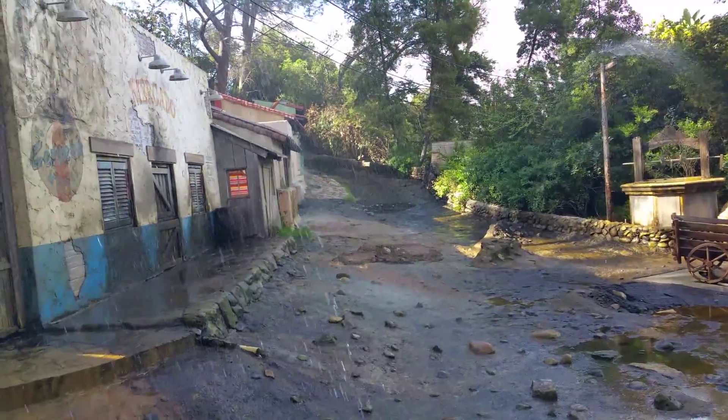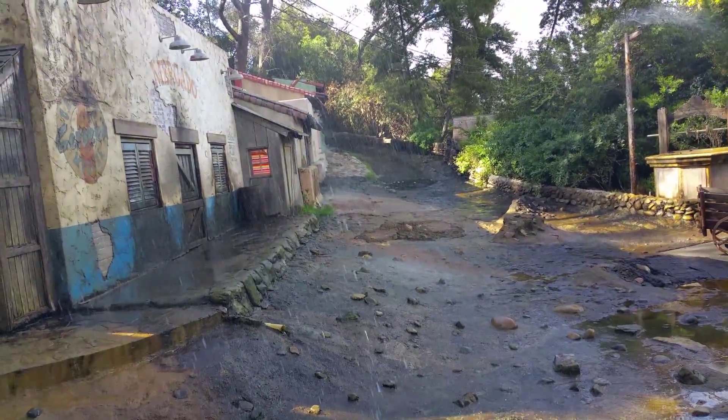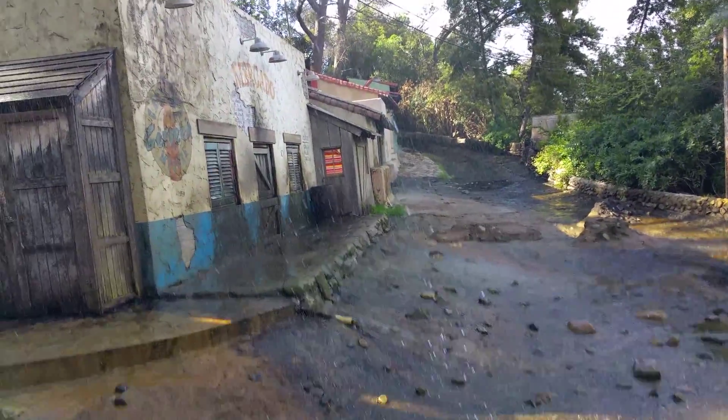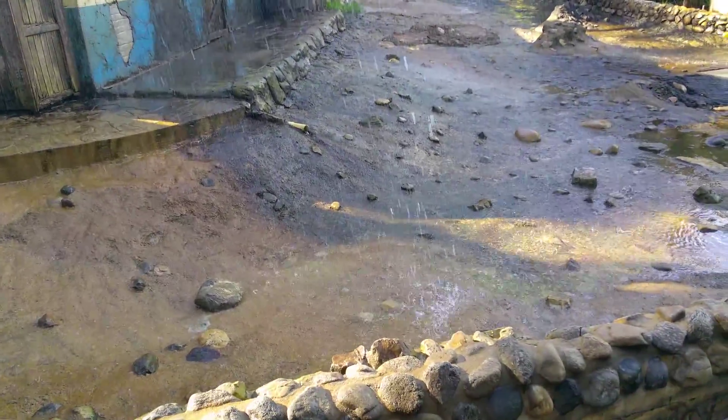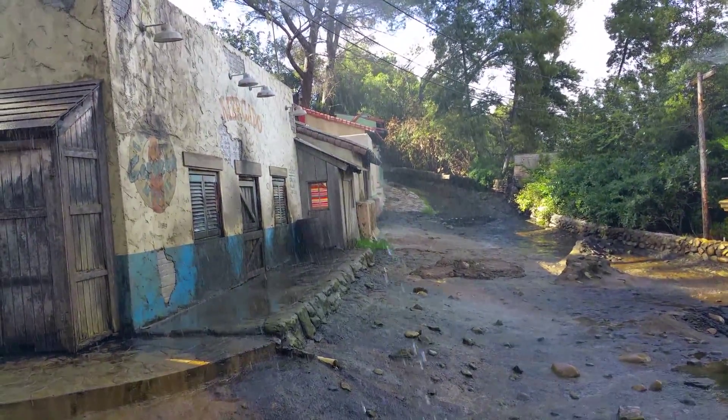There's a problem with rain in this part of the lot. Old Mexico is built on a hill, and during heavy storms like this, we've been known to have floods. You might want to be careful if you're sitting on the left side of the tram. Watch the top of the hill and keep your cameras protected — here comes a flood.